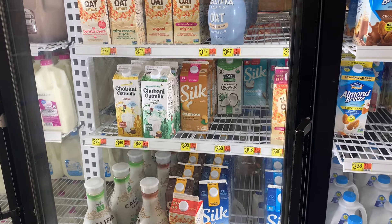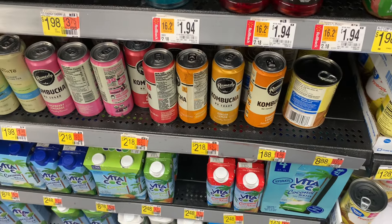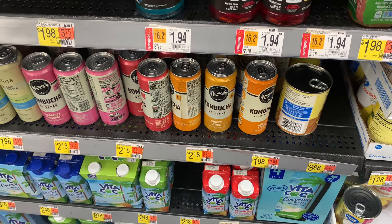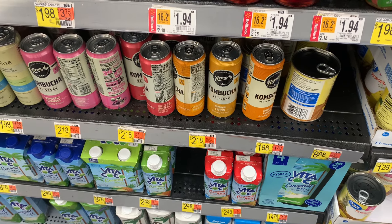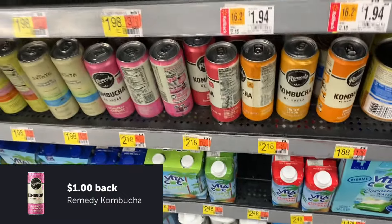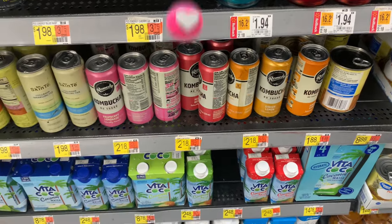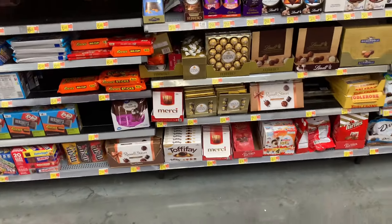No surprise here — as long as it's available I'm going to keep getting it. It's the Remedy Kombucha. The price shows $1.88 or $2.18 — I'll go with $2.18. Submit to Ibotta for $1 and it makes that $1.18. My store does not have it per usual, but if yours does, it's a great deal.